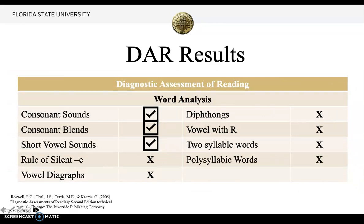In the category of word analysis, she mastered consonant sounds, consonant blends, and short vowel sounds. She did not master the rule of silent E, vowel digraphs, vowel diphthongs, vowels with R, two-syllable words, or poly-syllabic words.